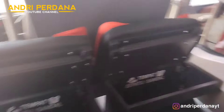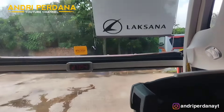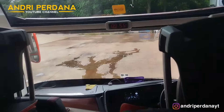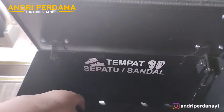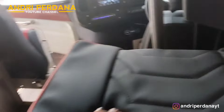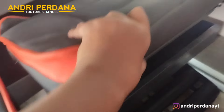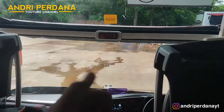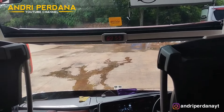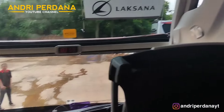Ini untuk bagian depannya ya, terlihat mantep. Bisa lihat ke depan bagian ini dengan jenis SHD. Dan ini tempat naruh sepatu yang tadi aku bilang, keren kan — bisa ditutupin kayak gini, bahannya lembut dan mantep, bisa ditutup lagi. Semoga Rosalia Indah lebih maju dan lebih banyak unit bus Rosalia Indahnya diperbanyak lagi.